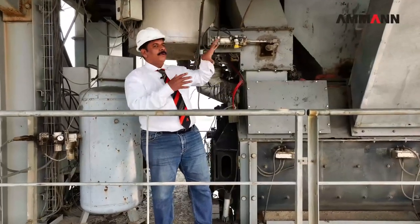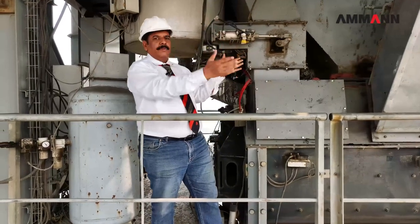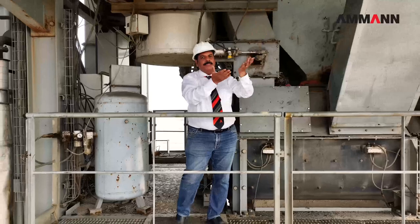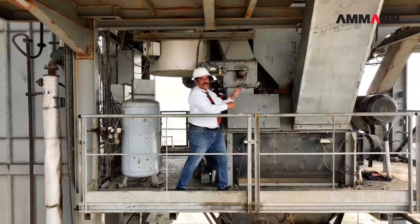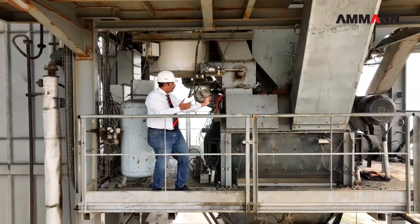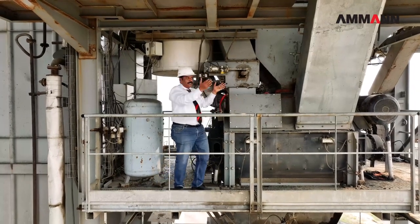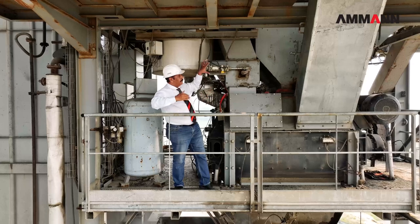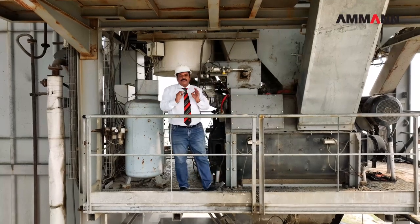We are now in the mixing tower. This is the place where both towers — the RAP tower and the virgin aggregate tower — are mixed together. This is the meeting place. The 60% RAP weighing is discharged from this side, the 40% virgin aggregate is taken and discharged from the other side. Bitumen is weighed as per requirement and discharged into the mixer. Behind me there is the filler. We weigh the filler and put everything inside the mixer. This is the total meeting point of both plants — the HRT high recycling technology plant and the virgin aggregate plant. After weighing, everything merges and the mixing is done in a very systematic way.